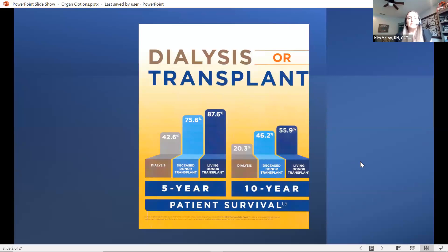This is a graph showing patient survival regarding dialysis or transplant. As you can see, with dialysis the five-year patient survival is 42.6%. With deceased donor transplant, the survival rate is 75.6%, and living donor increases to 87.6% for five-year patient survival. For the 10-year, dialysis is 20.3%, deceased donor transplant is 46.2%, and living donor transplant is 55.9%. This slide indicates that with transplant, your patient survival is longer, and it's especially longer with a living donor transplant.